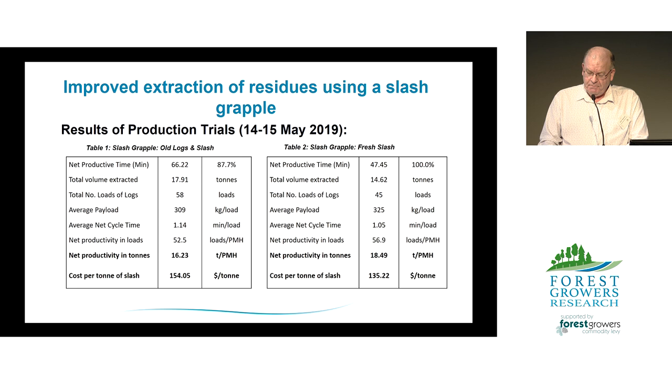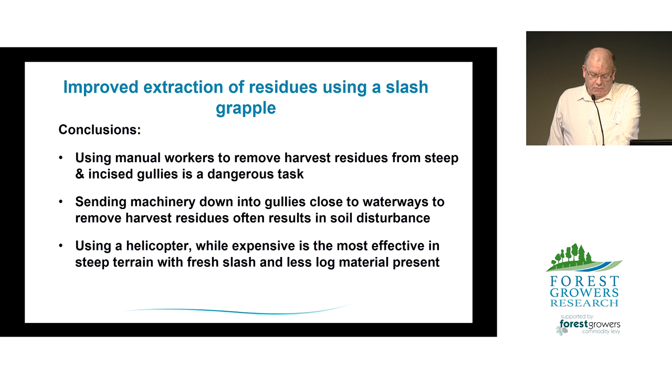Conclusions from this study: using manual workers to remove harvest residues from steep or incised gullies is a dangerous task we don't want to promote. Using machinery where access is available is effective but often results in soil disturbance and further sedimentation of waterways. This initial trial showed the helicopter slash grapple designed and built by HeliHawk was well matched to the task and minimised the risk of negative environmental impacts, but its high operating cost limits use to only the most high-risk or sensitive areas.